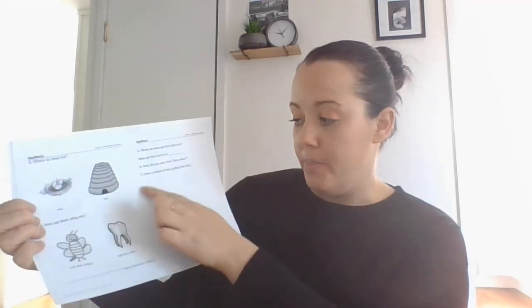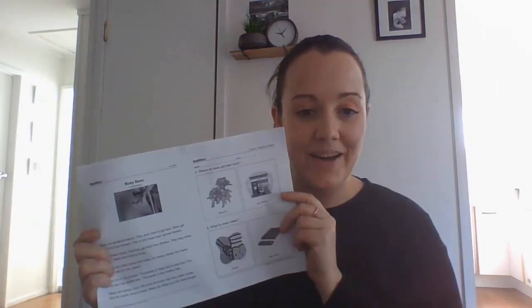Down here, you are going to draw a picture of a bee getting their food, and then you are done. Have a great day.